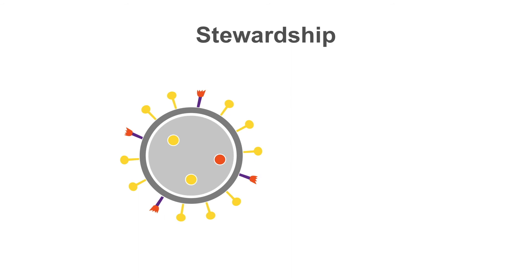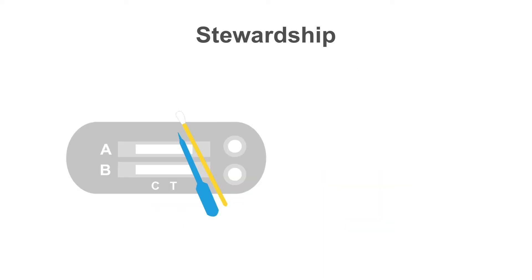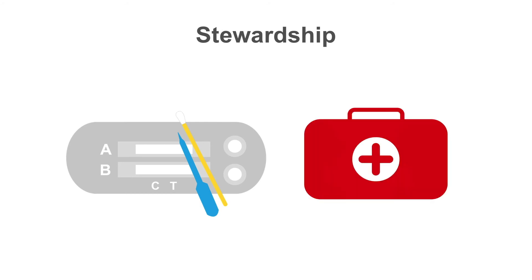Influenza generally differs clinically from a typical respiratory infection due to other viruses in that it is much more aggressive and patients have to go to bed, often with fever and chills, bad muscle aches, headache, and joint aches. Since the drugs are expensive and the symptoms begin abruptly, rapid influenza testing and treatment would be reasonable for patients who present within the first 48 hours after disease onset.